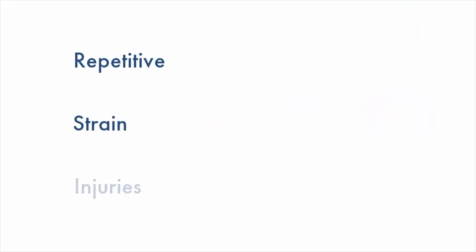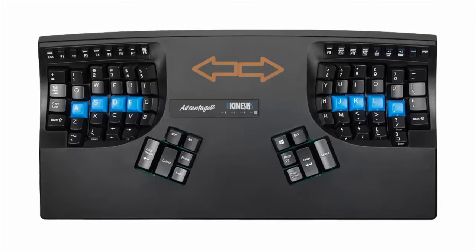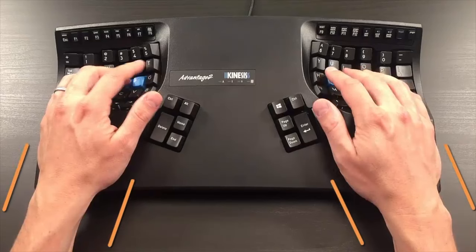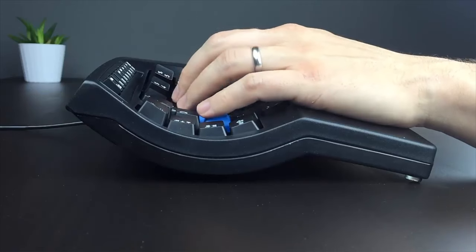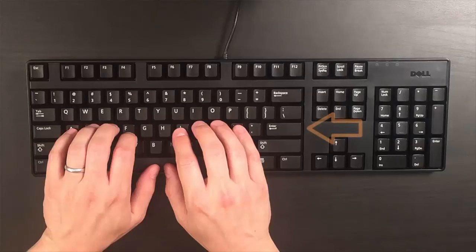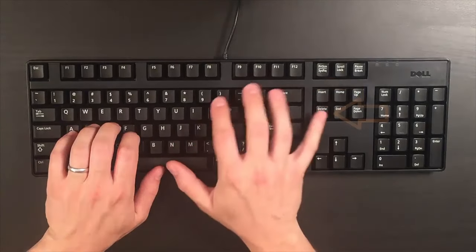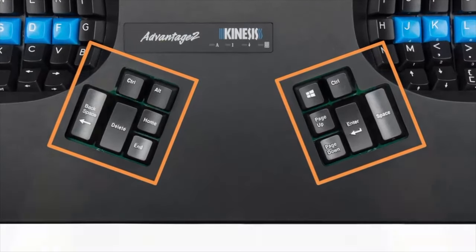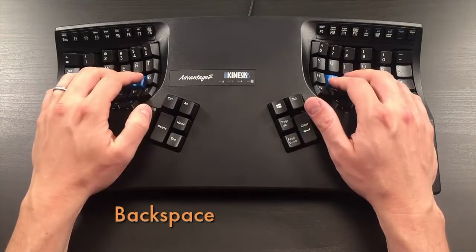When it comes to repetitive strain injuries, minimizing tension is the name of the game. The Advantage 2's patented split, concave key wells keep your arms, wrists, and hands in a relaxed, neutral position. The result is maximum comfort, and for many, increased speed and accuracy. Tired of stretching to reach Enter, Backspace, and Delete on traditional layouts? Our thumb keys transfer work away from overused little fingers to underused thumbs, so you never have to reach for these keys again.